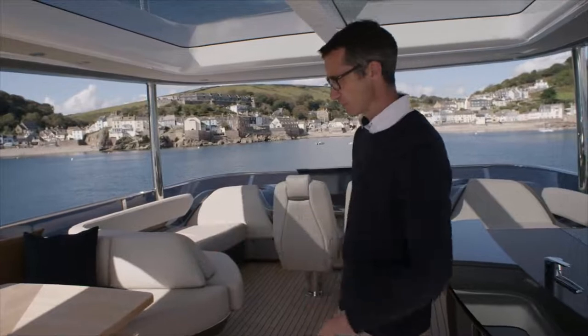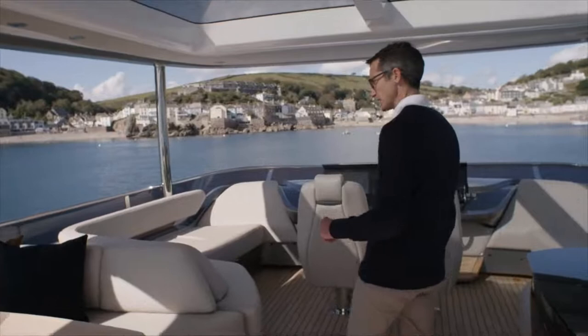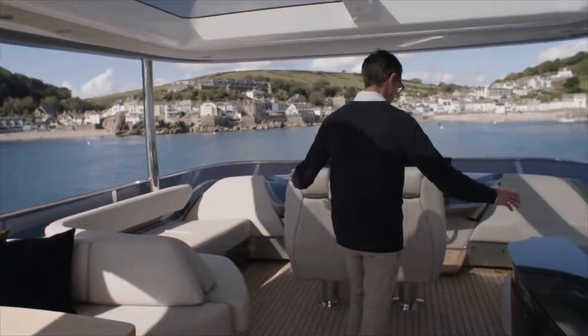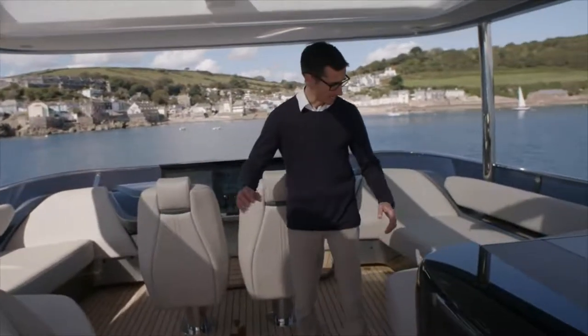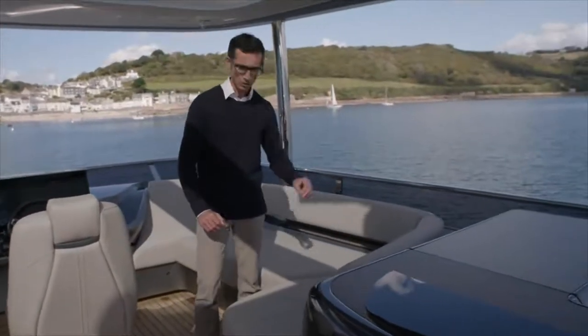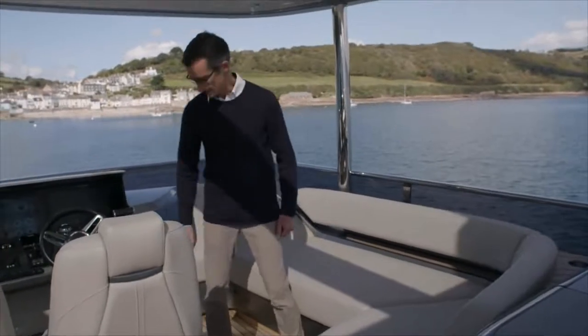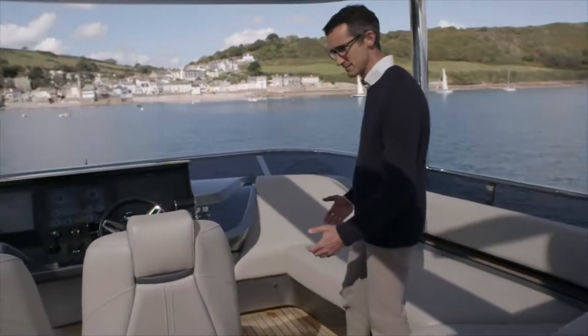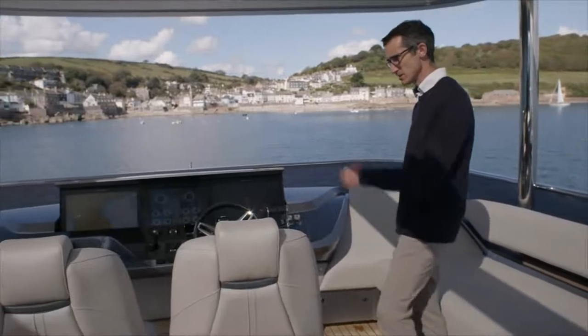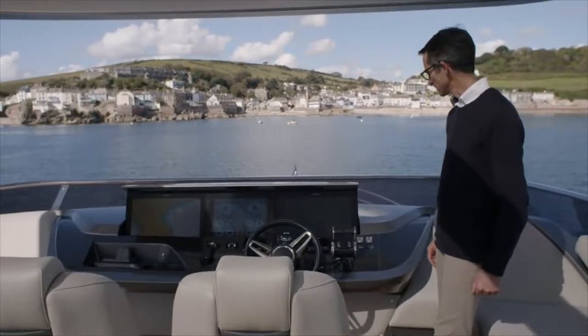And then you have the table — pull out the central section so you can have it as a dining table, or as an optional coffee table, and then move forward into a forward section. Again trying to integrate these lovely details — so plenty of teak inlays, drinks holders everywhere, cutaways to try and make the furniture look a lot lighter, and then down into a nice day bed. Double helm station, another day bed on the other side, so your guests can be protected from the wind when underway.